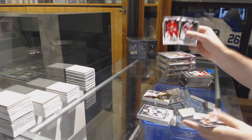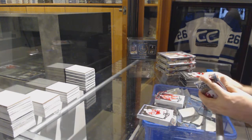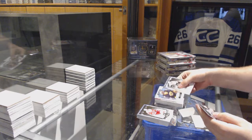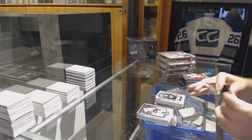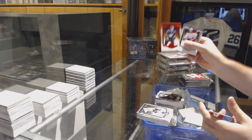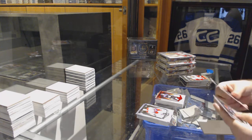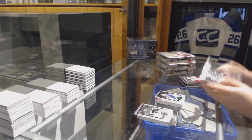We got a 9.99 Eric Staal for the Carolina Hurricanes — it's Mike McCarron, thank you very much for the haves, appreciate that. We've got a 9.99 rookie for the Boston Bruins — Malcolm Subban. For the LA Kings, a 3.99 Rob Blake red base. A 2.99 Emerald for the Oilers — Ryan Nugent-Hopkins.